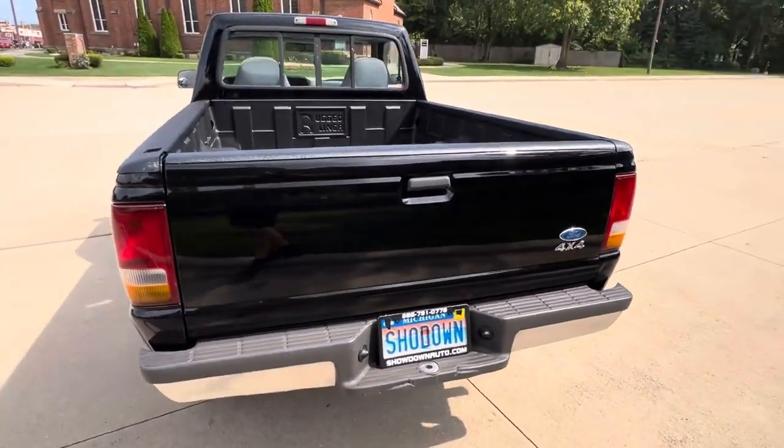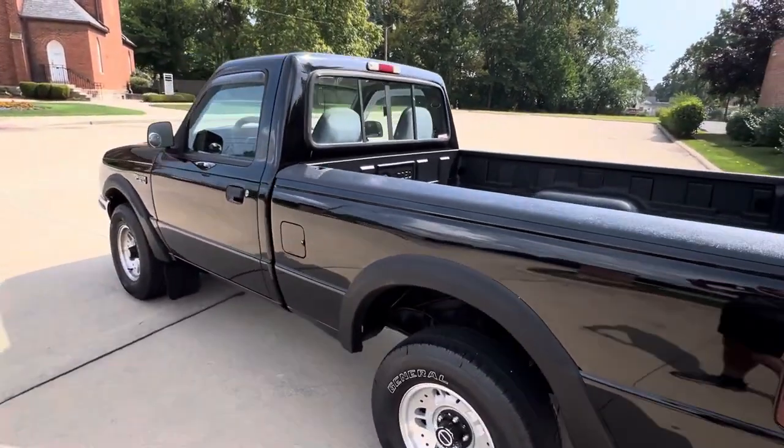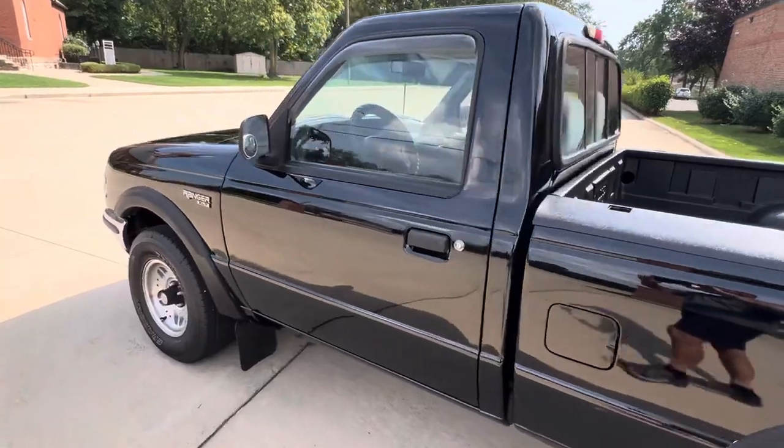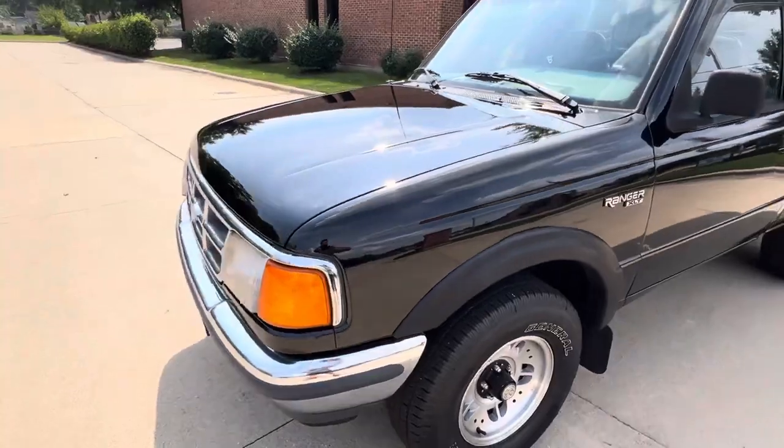We bought this truck years ago in North Carolina and brought it back here to Michigan. Got a great look to it, really runs and drives nice, air blows cold, power steering and brakes. These little trucks are hard to find.